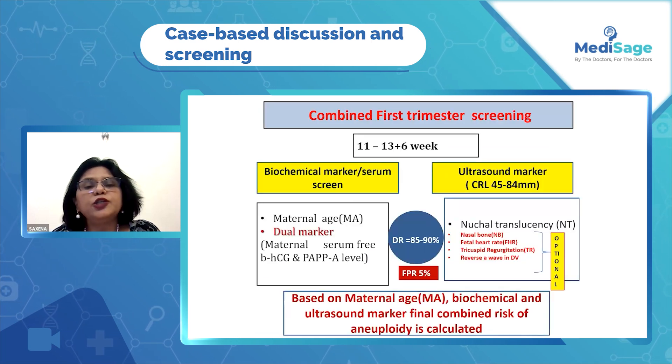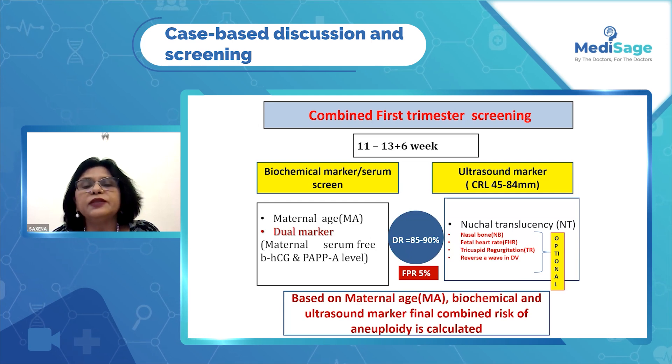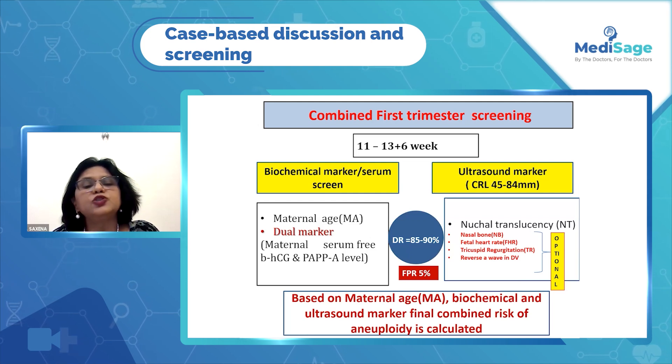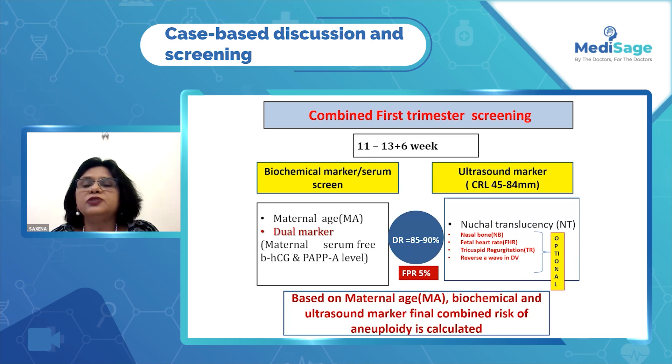First trimester screening is done between 11 to 13 weeks plus 6 days, when the CRL is 45 to 84 mm. We take into consideration maternal age and biochemical markers — the dual screen including free beta-hCG and PAPP-A — and nuchal translucency.